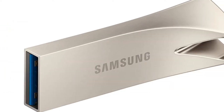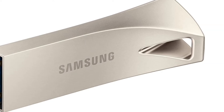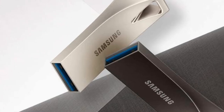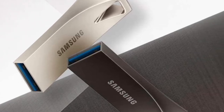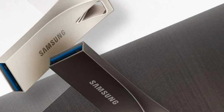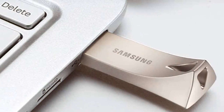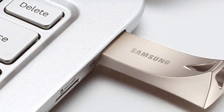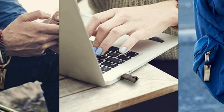In terms of storage, this drive has 128GB of space, but it's also available in 32GB, 64GB, and 256GB. It provides fast read speeds of up to 300MB/s, thanks to the latest USB 3.1 technology. That means it can move data-rich media files in seconds, which is an important trait in modern flash drives.